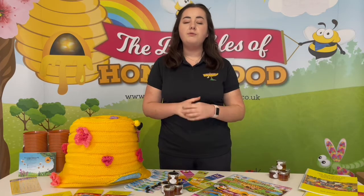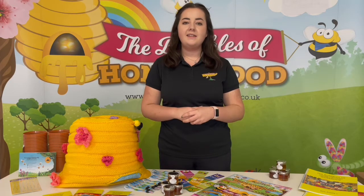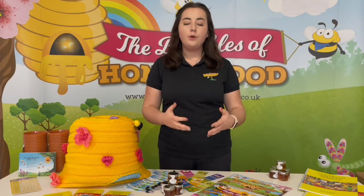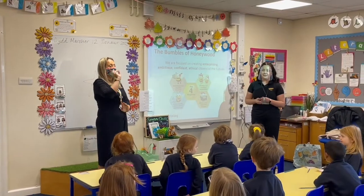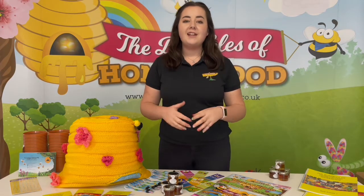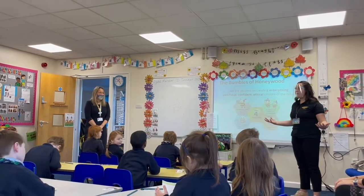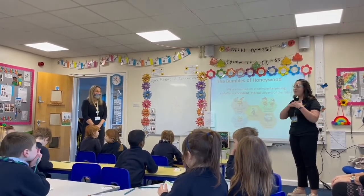To accompany the Bumbles of Honeywood resources and books, we include three in-person lessons delivered throughout the year. We invite your corporate engagement partner to come along with us to speak about their experiences and the skills they've learned over their career, and to inspire the next generation by being a role model to the children in your school. These delivery sessions are led by the team at 2B Enterprising and supported by your business partner. We'll work with the school to decide on a theme or topic that best suits the school and class we deliver to.